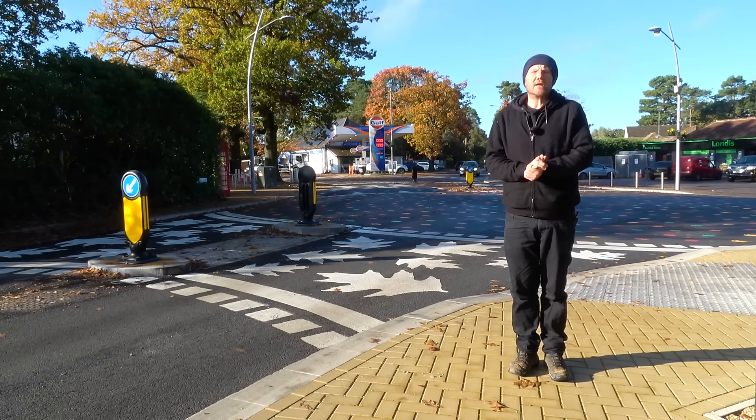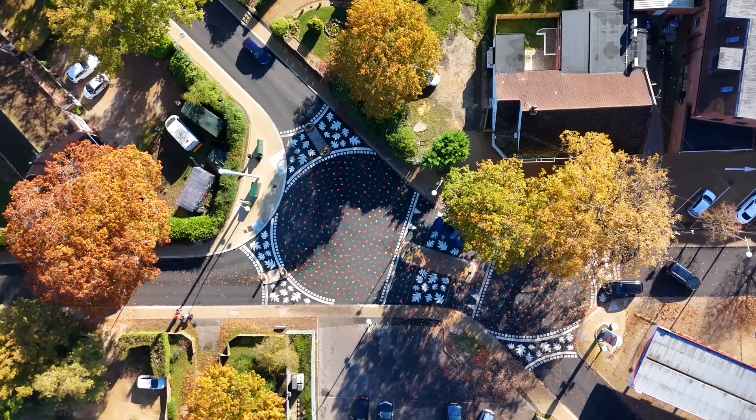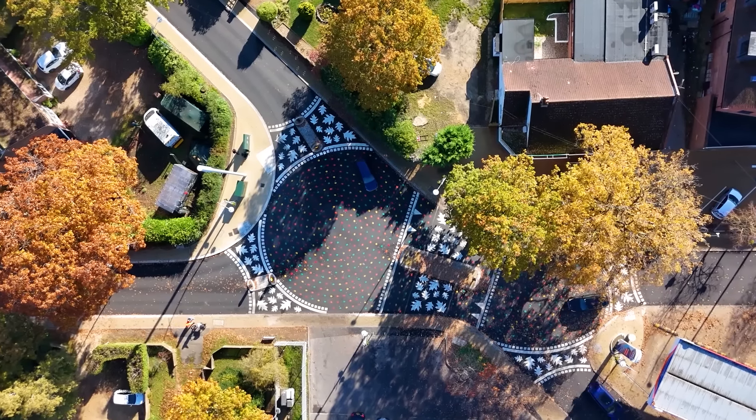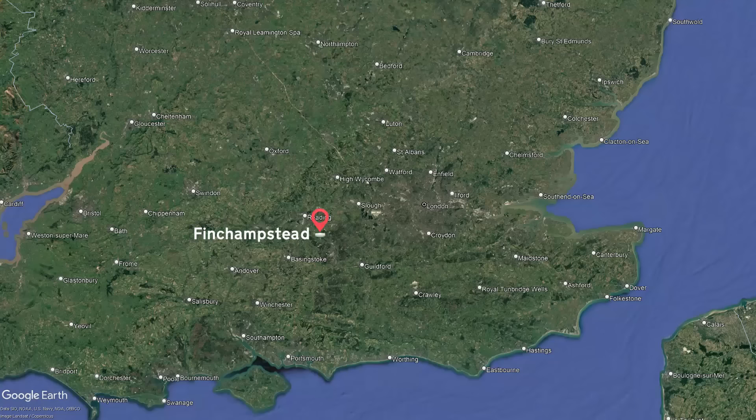Despite what it looks like, this is a road junction. It's known as the California Crossroads. It opened in September 2024 and you'll find it to the south of Wokingham in Finchampstead, where the B3106 and B3430 meet.